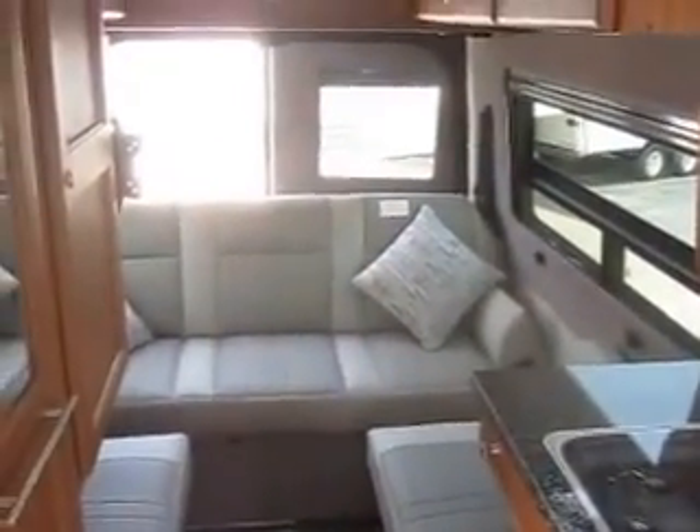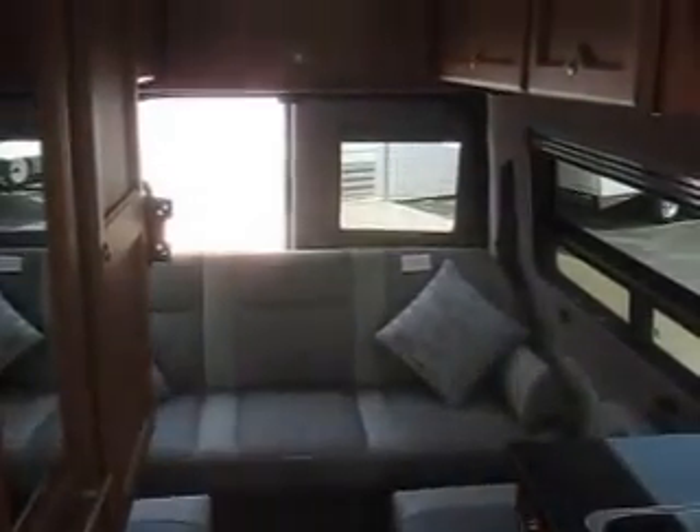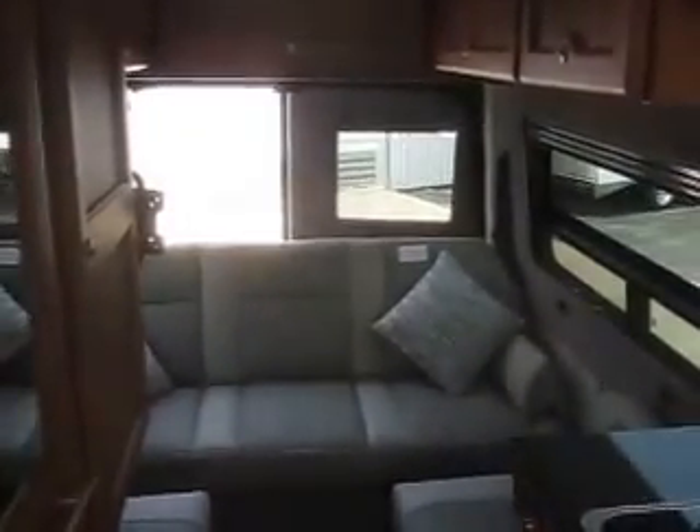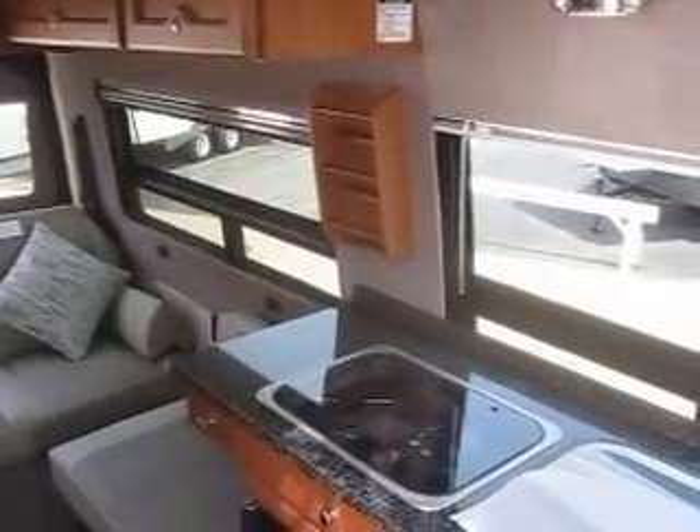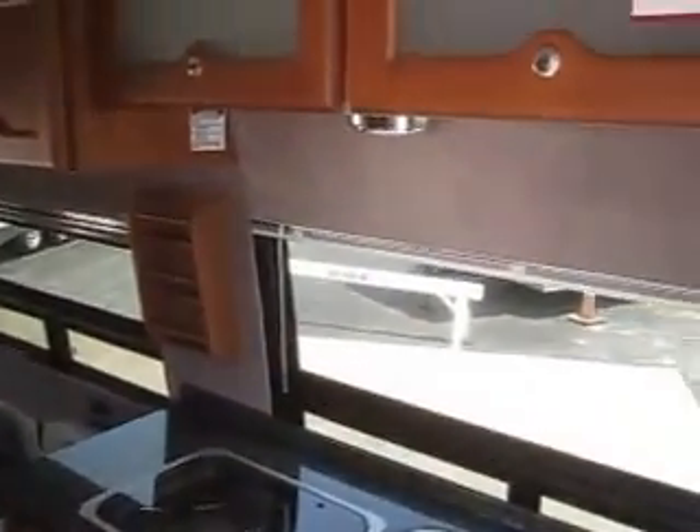Thank you for watching Advance Camping and RV's virtual tour of this new 2016 Roadtrek SS Agile. For more information on this Roadtrek or others, visit AdvanceCamping.com or give us a call today.